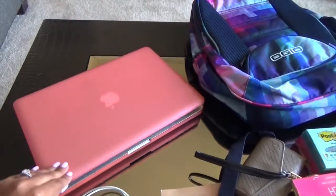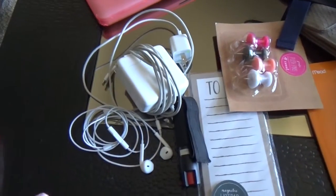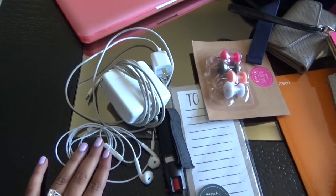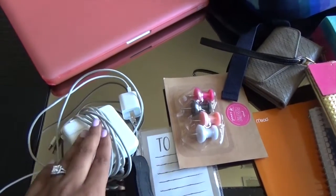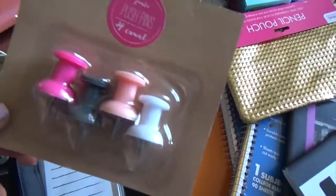Another essential: chargers and headphones. I can't tell you how necessary these are. You need headphones for being in the library or walking to and from classes, and your chargers are necessary to keep your phone and computer powered up.